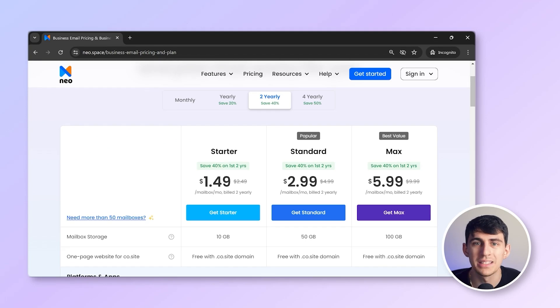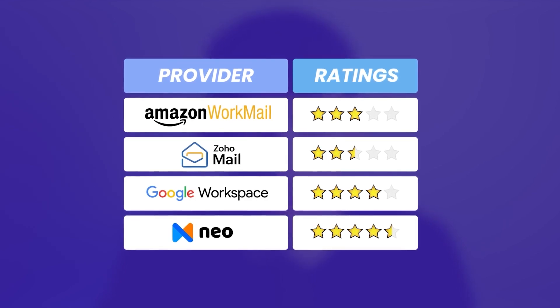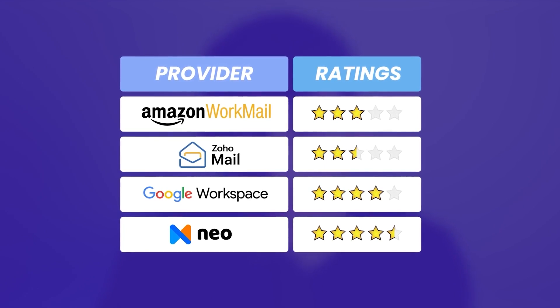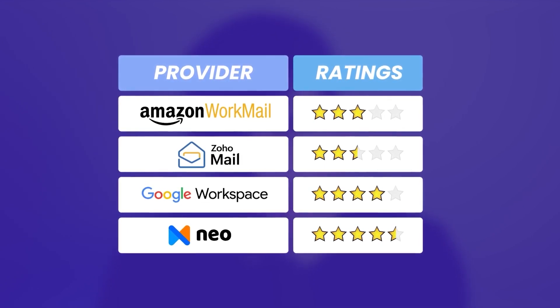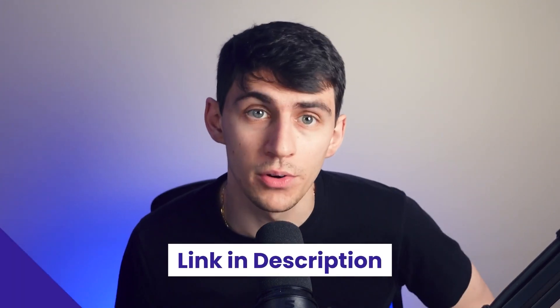In terms of cost, Neo is competitively priced at $3 per user per month, offering great value with its extensive feature set. I'd give Neo a 4.5 out of 5. It stands out with its unique features tailored to small businesses, excellent customer support, and competitive pricing. Try Neo for free using the link in the description below.